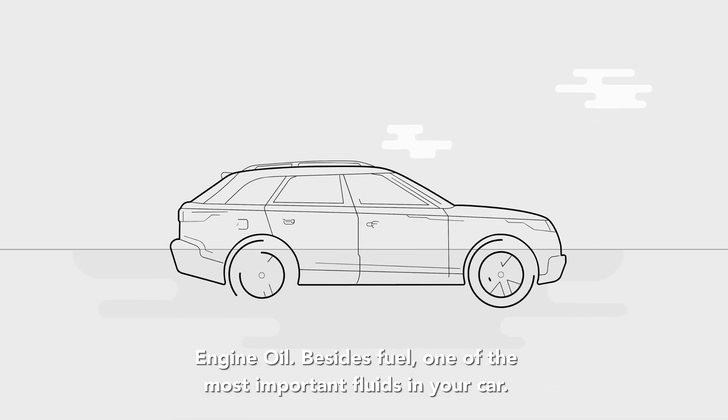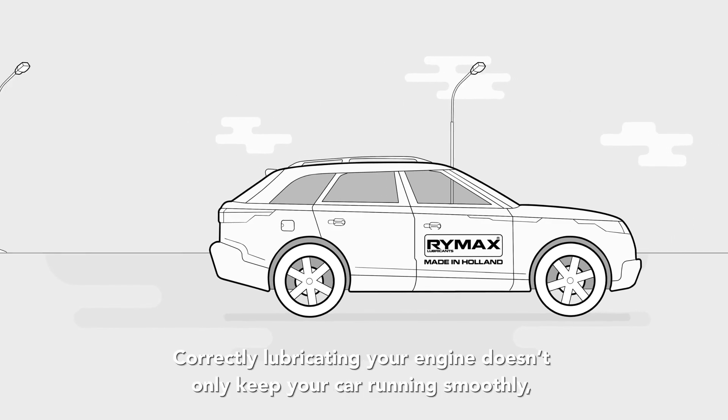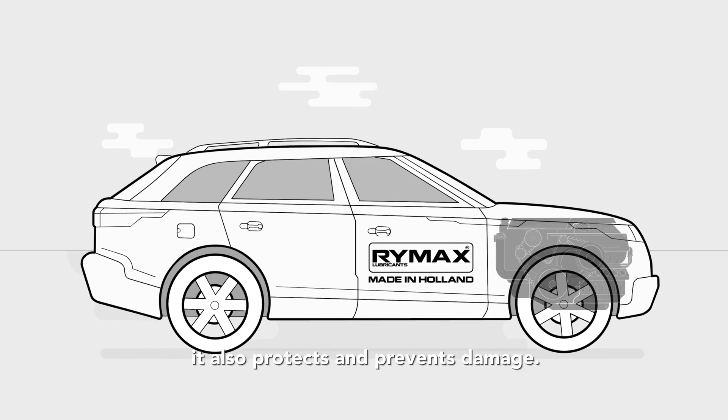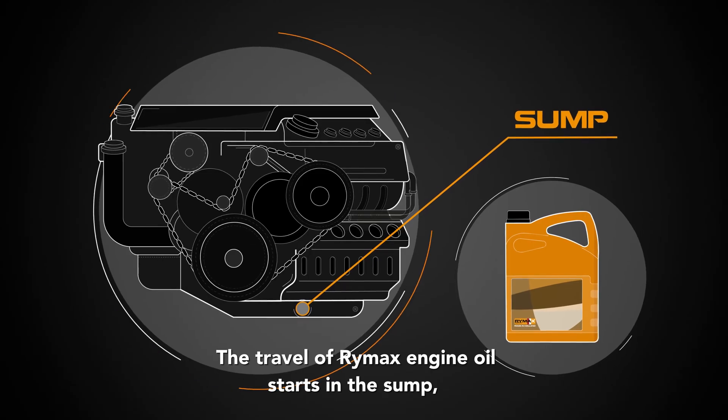Engine oil — besides fuel, one of the most important fluids in your car. Correctly lubricating your engine doesn't only keep your car running smoothly; it also protects and prevents damage. The travel of Rymax engine oil starts in the sump,